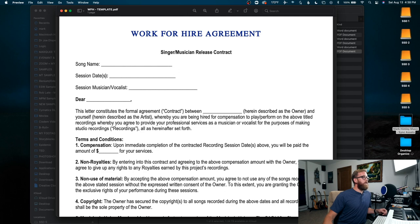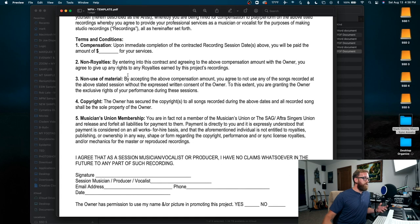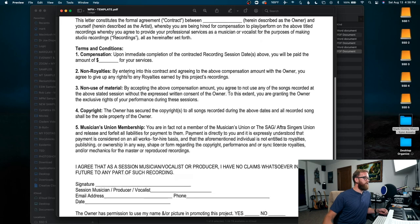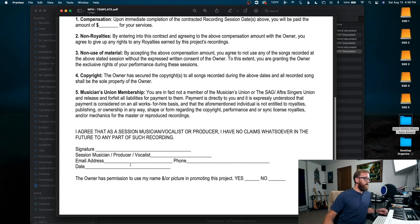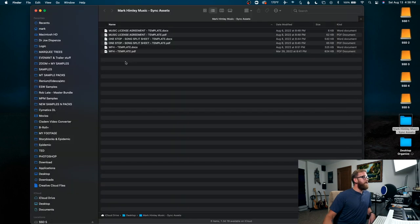This is the work-for-hire agreement — singer/musician release contract — and you can edit it to your liking if you need to use it for a producer. You fill out the song name, session dates, who the contract is with, how much you're paying. It clearly lays out that they do not own any part of the song, don't get any royalties, and can't use the song without permission. They sign and date, and they can also indicate whether or not you can use their name and likeness for the project. Very straightforward but very important to have.